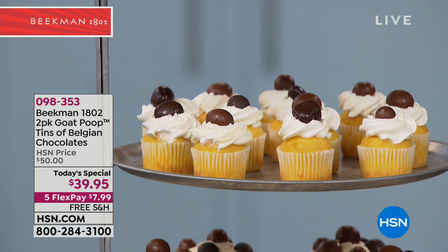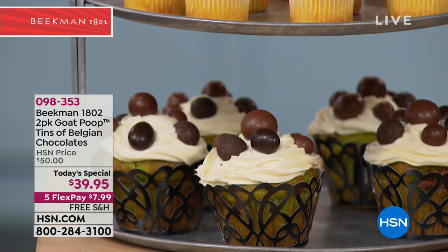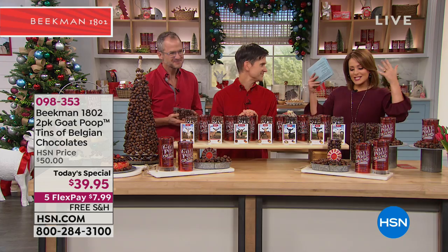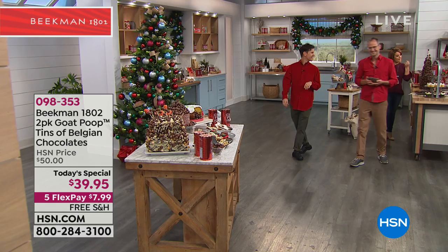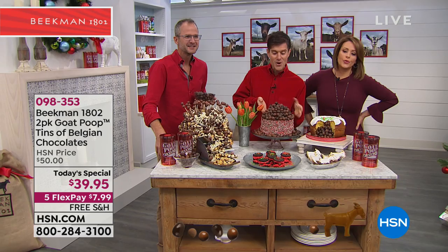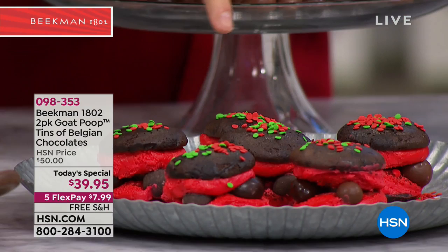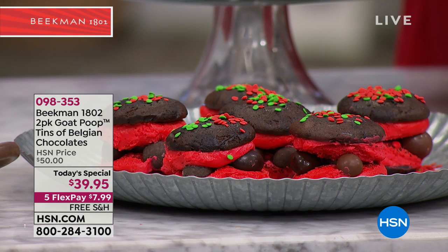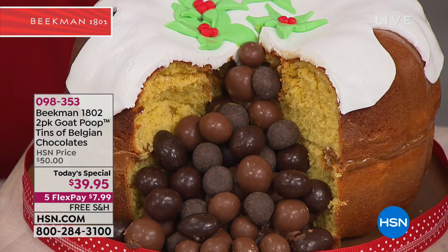Think about this: if you're making cupcakes for a party or your kid's class, you put these little poops on each one to decorate, and after they've eaten the cupcake you pull out the can and say, 'Did you like your goat poop?' It will make a memory. It's not just a gimmick — you're getting really beautiful artisanal Belgian chocolate, seven different flavors in each can. People have gotten creative: dress up your signature cake at Thanksgiving or Christmas with the goat poop. Instead of a whoopie pie, make a poopie pie. You take your bundt cakes, fill them with the goat poop, and when you cut into them the poops spill out.